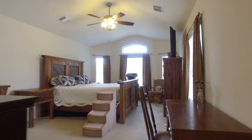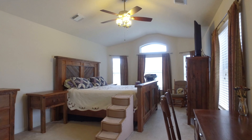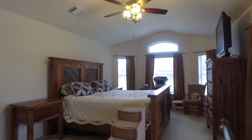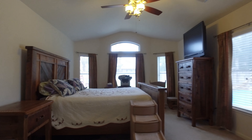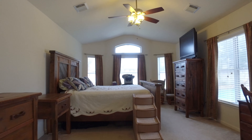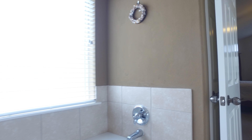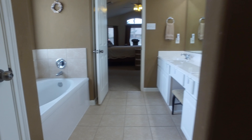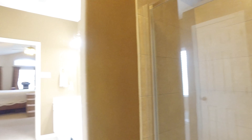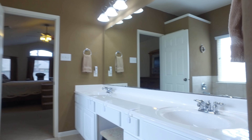A gorgeous fireplace for those chilly evenings. This split floor plan is so nice for seclusion and privacy, and a huge master suite. The ensuite bathroom is beautiful — large and inviting. There's so many windows in this room and plenty of room for large pieces of furniture. A large soaking tub, his and her vanities, and a separate shower. Plenty of countertop space.